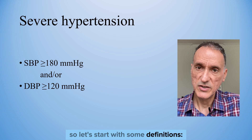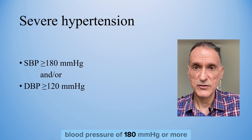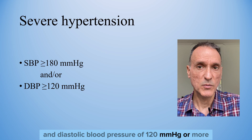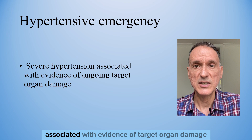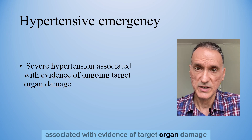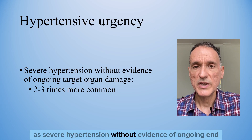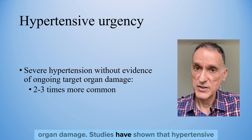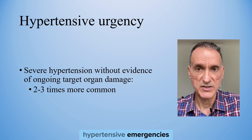Let's start with some definitions. Severe hypertension is defined as a systolic blood pressure of 180 or more and a diastolic blood pressure of 120 or more. Hypertensive emergency is defined as severe hypertension associated with evidence of target organ damage. Hypertensive urgency is defined as severe hypertension without evidence of ongoing end-organ damage. Studies have shown that hypertensive urgency is two to three times more common than hypertensive emergencies.